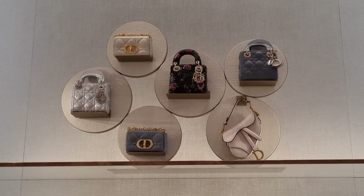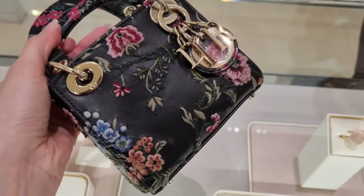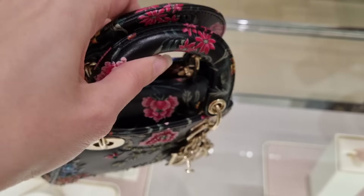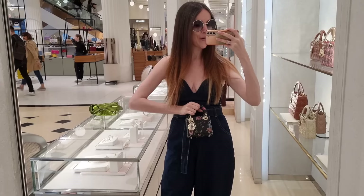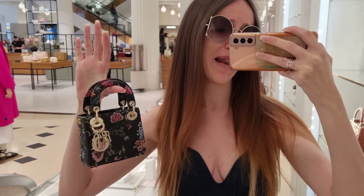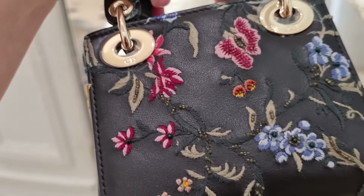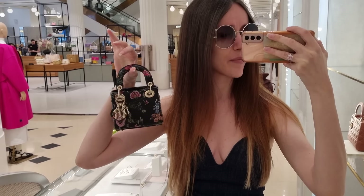We need a close-up of that one — the little micro Lady Dior with the flowers! Just look at this, it's gorgeous with a little embroidery. Look at these details, absolutely stunning. I always wanted a micro one as well — this might be it! Here we are with the teeny tiny micro Lady Dior: it's black and gold with some flowers and beautiful embroidery bits. I don't know the price yet, she's just looking it up — do we think this is absolutely gorgeous?